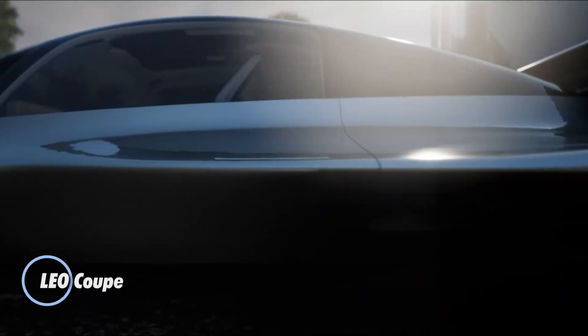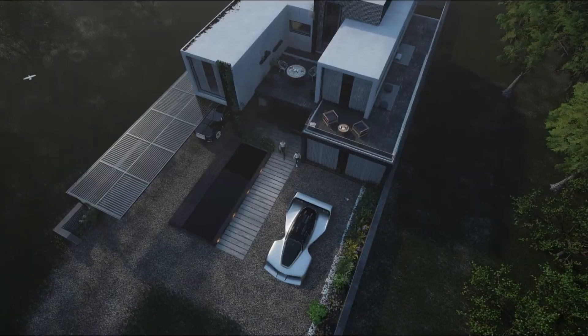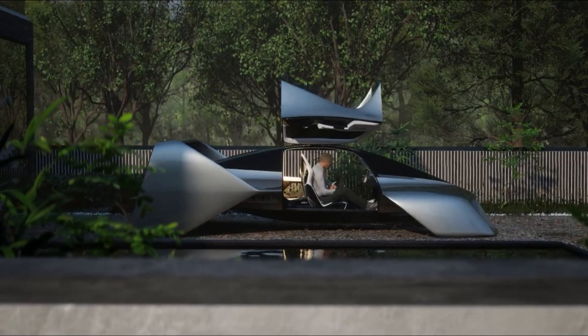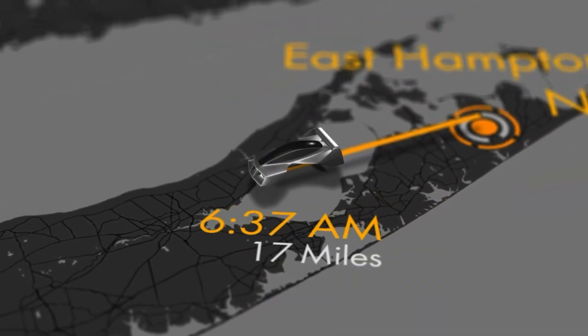The LEO Coupe is a revolutionary two-seat EVTOL aircraft redefining the future of personal air travel with safety, simplicity, and style at its core. Its sleek, compact design hides 100 fully electric lift jets within the frame, eliminating exposed propellers and delivering unparalleled redundancy for maximum safety.